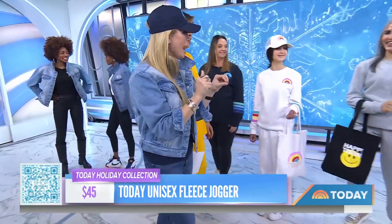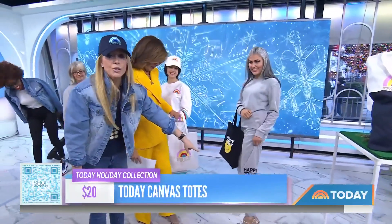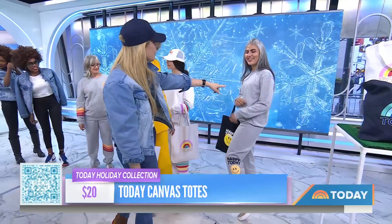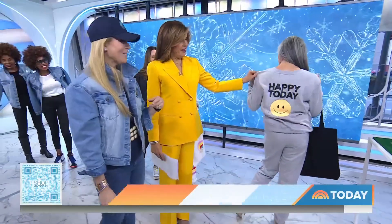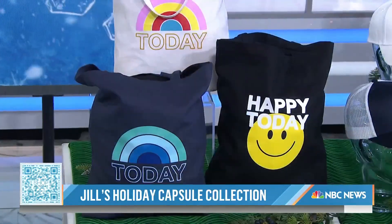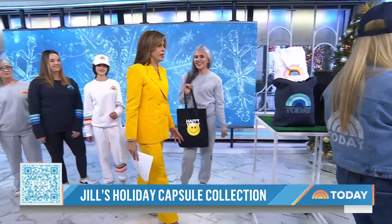The pants say 'Happy Today' and you can mix and match. After working here 13 years and being so proud, I say go for it — 'Happy Today' in the front, and spin to the back: a smiley face. The matching tote is $20. It may already be sold out — let's hope not!